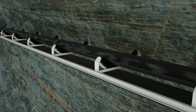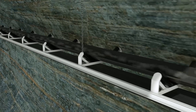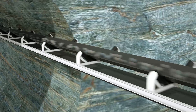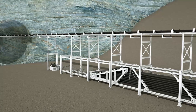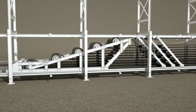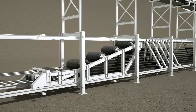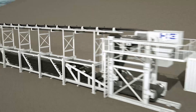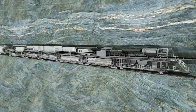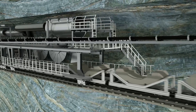Depending on the ground conditions, Herrenknecht Gripper TBMs can construct 1,000 meters and more of new tunnel per month. The removal of excavated rock must keep pace with this speed. One way of connecting the tunnel boring machine and the job site above ground is efficient belt conveyor systems, manufactured and installed by subsidiary H&E Logistic in close cooperation with the customer, ensuring precisely tailored muck removal. Another alternative are powerful rail-bound vehicles from associated company MSD, or trackless multi-service vehicles from subsidiary Techniv Metal Systems.